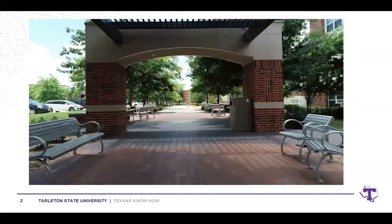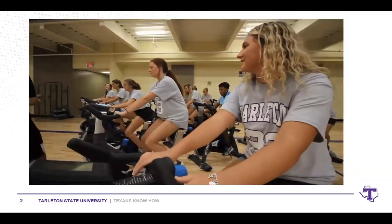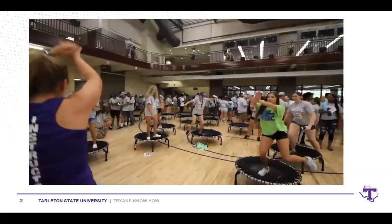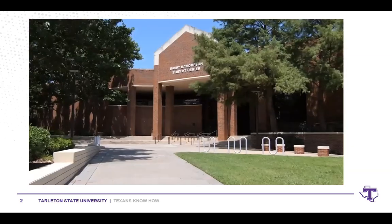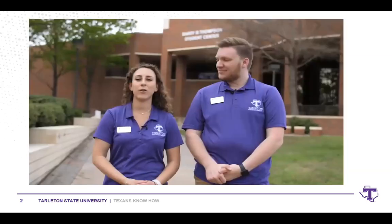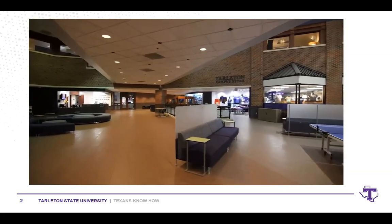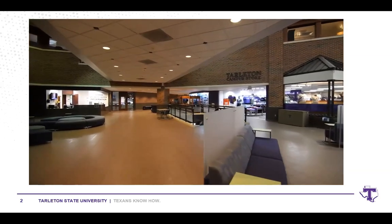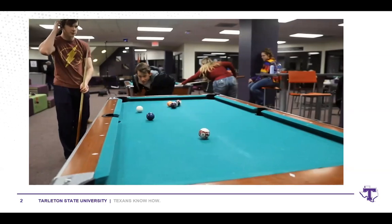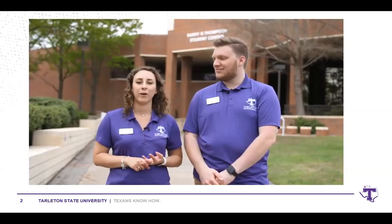Another resource is our campus recreation center, where students can stay active, participate in intramural sports, outdoor pursuits, or group fitness classes. A hot spot on campus is the Thompson Student Center, which has academic advising, the Office of Diversity Inclusion, and career services, plus ping pong tables, pool tables, and Xboxes. The building also has our post office, campus store, and food court.